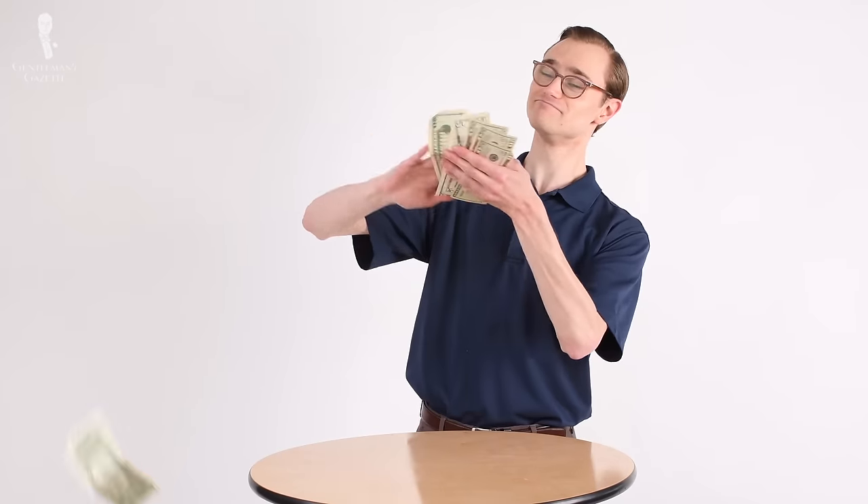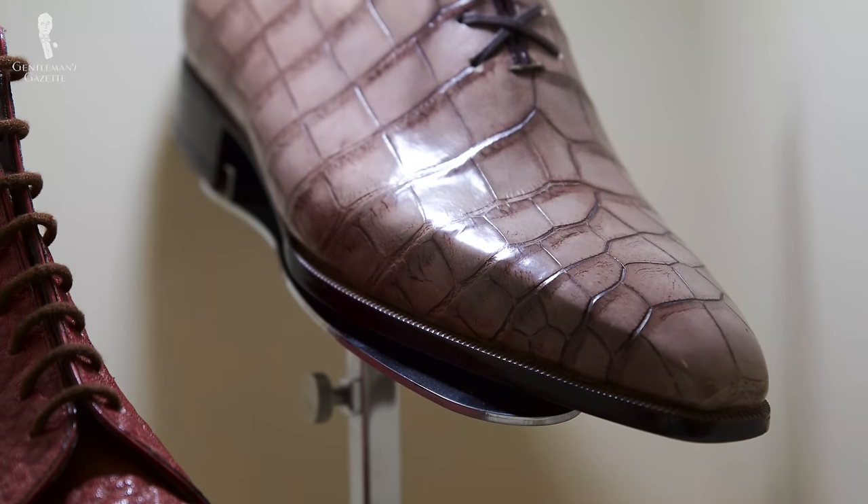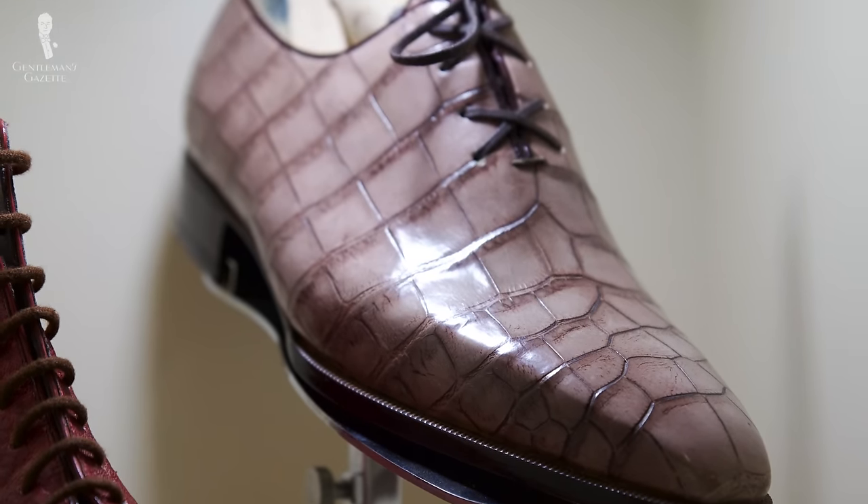How much does it cost? It depends. It's hard to find bespoke shoes under a thousand dollars, and under two thousand dollars you can find very few. If you go above that, you can spend all the way up to ten thousand dollars or more if you choose really expensive alligator skins, for example.